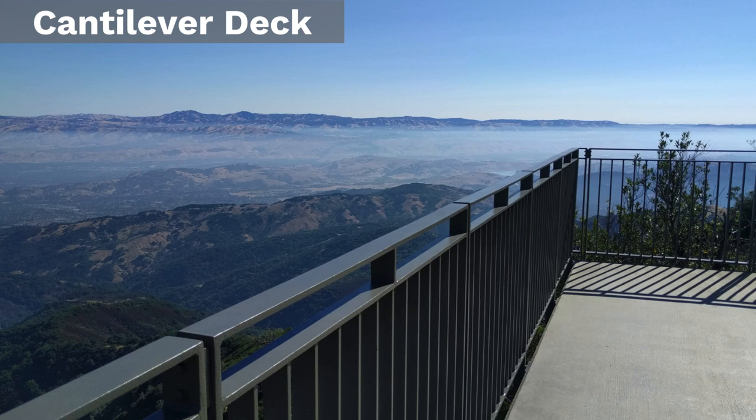Mount Tamalpais is all the way to your left. It's 1,000 feet shorter than Mount Aminam at 2,500 feet. Following to the right, look for Mount Diablo at 3,800 feet. Continuing to the right is Mount Hamilton — it's the tallest peak at 4,200 feet.